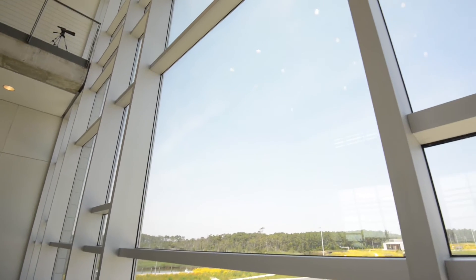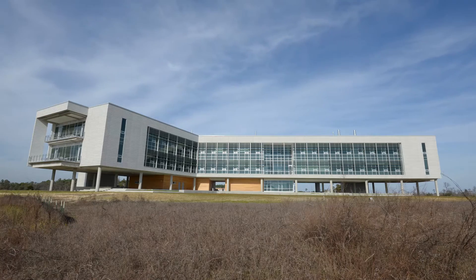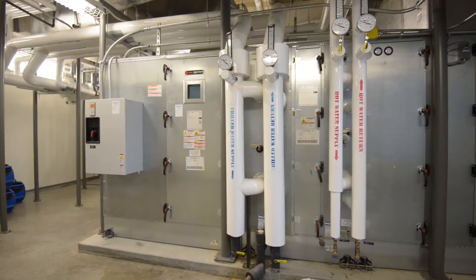All the glass you see is highly rated for energy efficiency. We have a highly reflective roof that reflects the sun's energy back off of the building, and a high efficiency HVAC system.